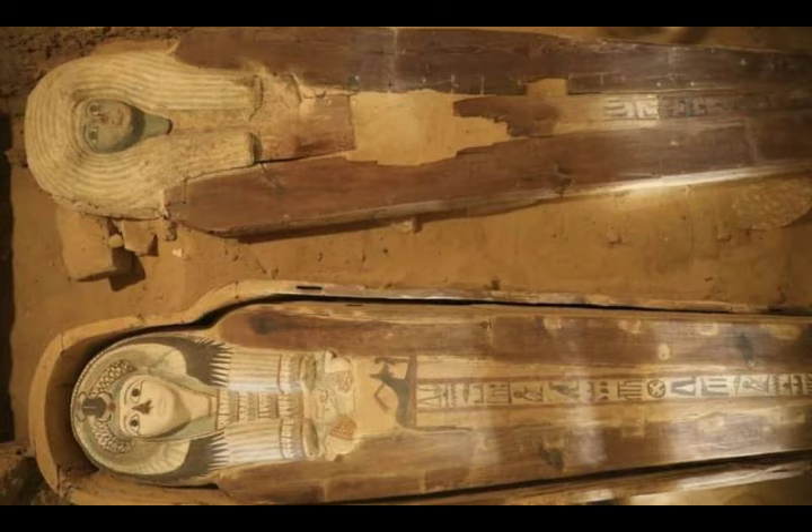Egypt has touted a series of archaeological finds lately, hoping such discoveries will spur tourism, which suffered a major setback during the unrest that followed the 2011 uprising.